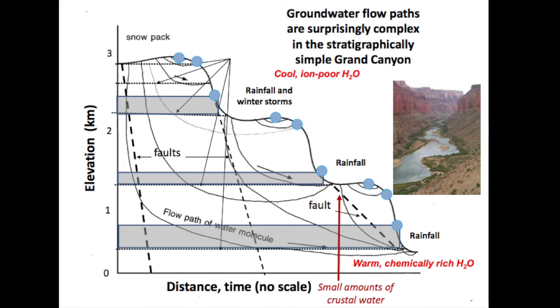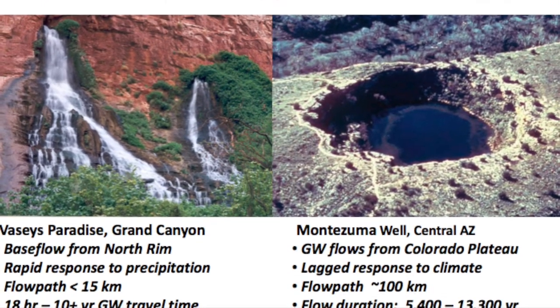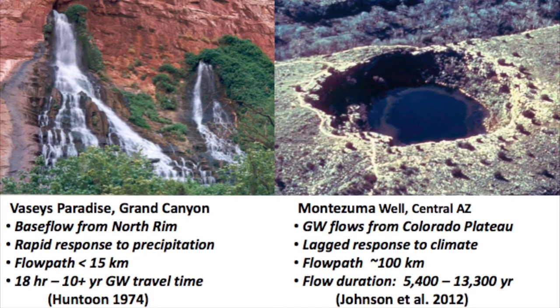The variability in flow path length is pretty great in Arizona. At Vasey's Paradise, Peter Huntoon and others have examined flows there; the flow path might be as little as 18 hours from infiltrating precipitation to emergence in Upper Marble Canyon. In contrast, Montezuma Well has a 100-kilometer flow path taking 13,300 years. Some springs in Grand Canyon have 3,000-plus-year flow paths and are warm and minerally enriched. So we end up with cool, low-iron, high-quality water at upper elevations, and remarkably chemically enriched waters at lower elevations with very long flow paths.